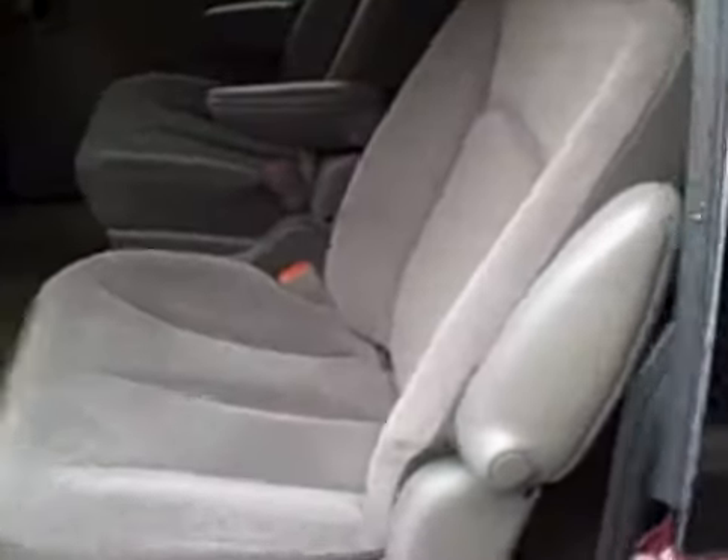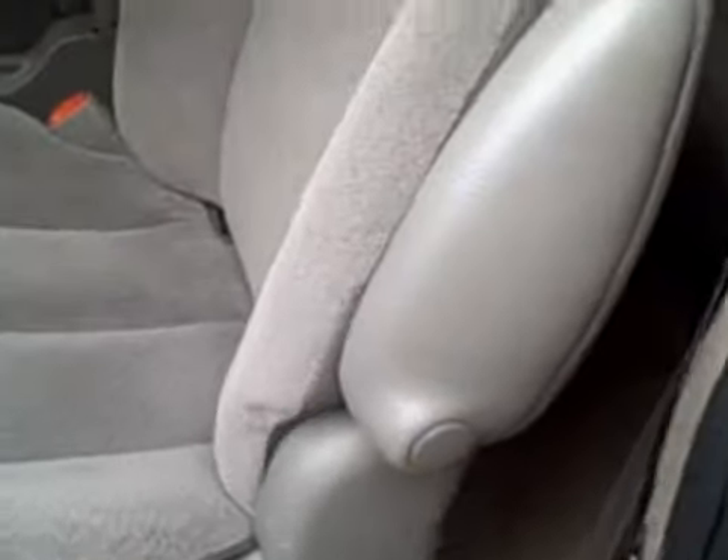The seats, as I mentioned, collapse. With the release of this handle here and this handle here, they fold and can be removed.